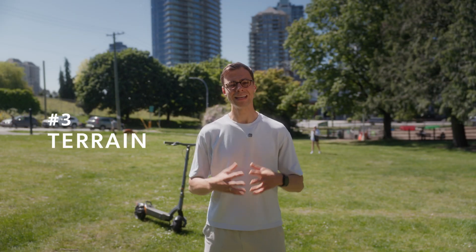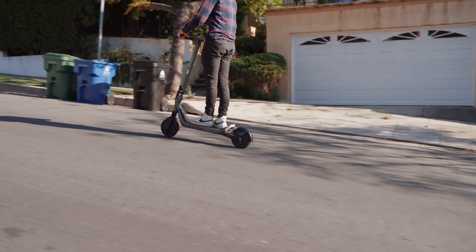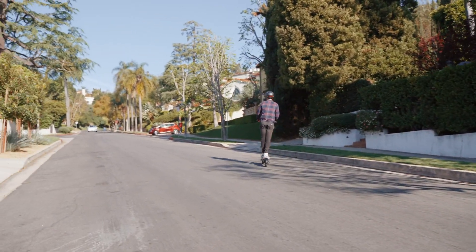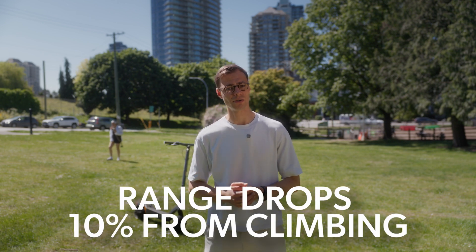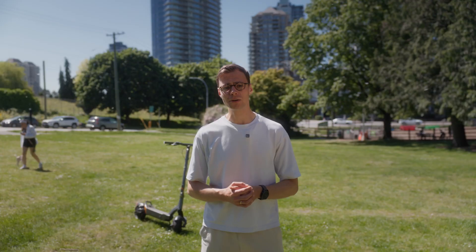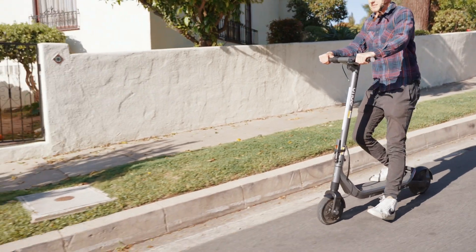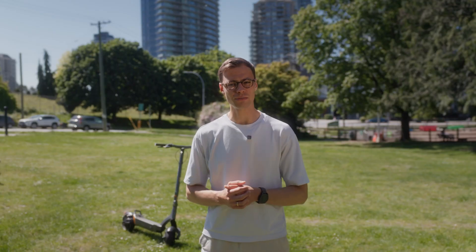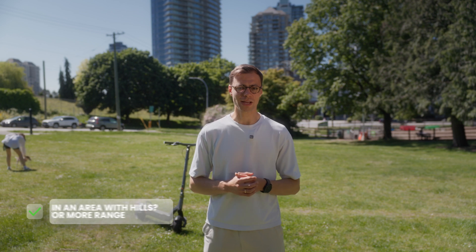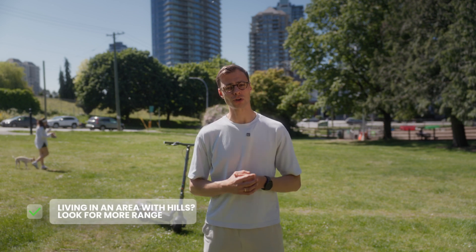Number three: terrain. Flat terrain is ideal, but once you introduce elevation, everything changes. Climbing even small hills increases your power draw dramatically. A 5% grade over half a mile could take up to 10% of your battery on its own. If you're doing frequent climbs — like in San Francisco, Vancouver, or Lisbon — expect your range to shrink fast. Worse, most of the energy used going uphill isn't fully recovered on the way down. Regenerative braking gives you some energy back, but not nearly enough to offset the climb. So if your route has hills, look for scooters with more watt-hours than you think you need, and expect to recharge more often.